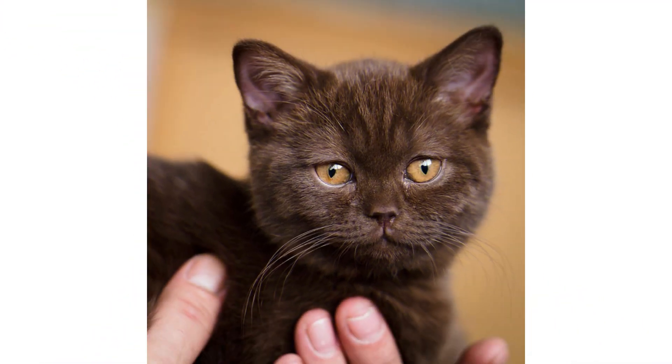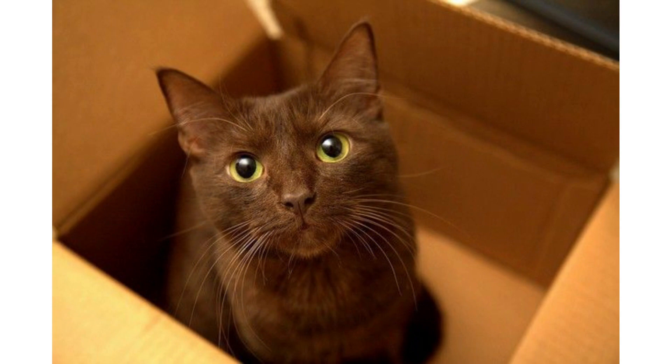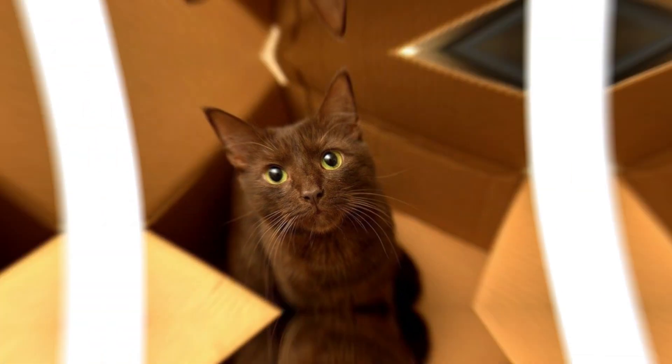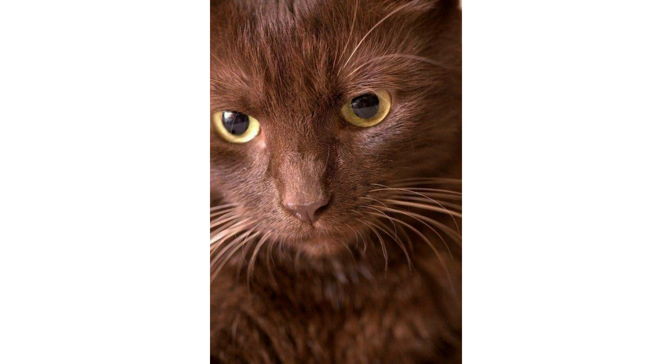That is the history of how this cat came into being. Two North American cat registries recognize the Havana Brown differently — the Cat Fanciers' Association and the Canadian Cat Association both recognize the breed as Havana Brown, while the International Cat Association recognizes it simply as Havana.